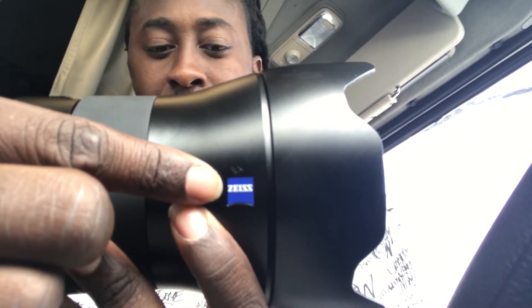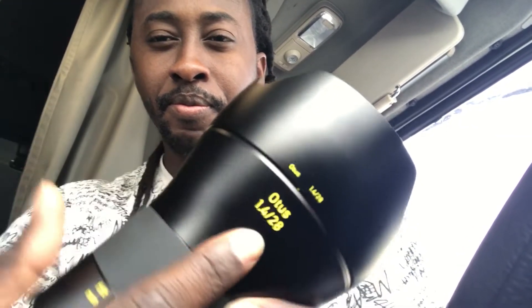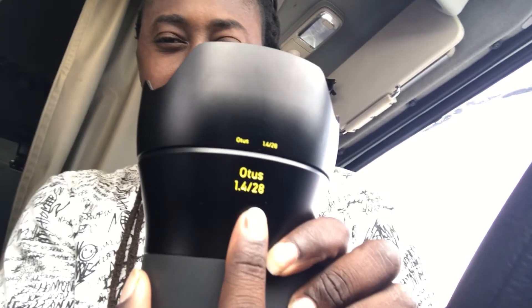See what it is? Zeiss. Turn around. I think you can see — Otis, 1.4, 28mm.